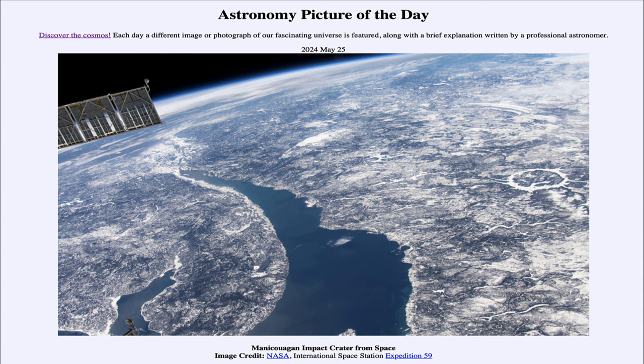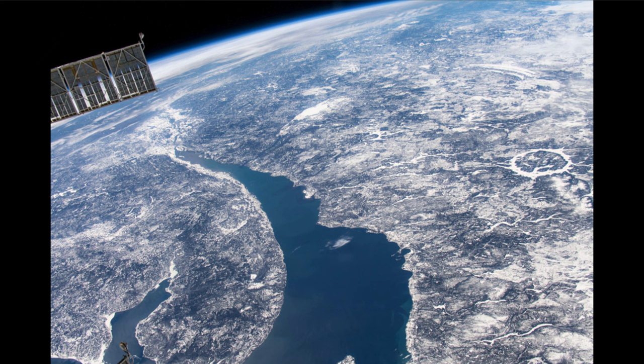Looking from the International Space Station down toward Quebec, we see off to the right-hand side an actual impact crater. Impact craters are relatively rare here on Earth, not because Earth does not get impacted — Earth gets hit just as much as any other object, including our moon, which is loaded with impact craters.